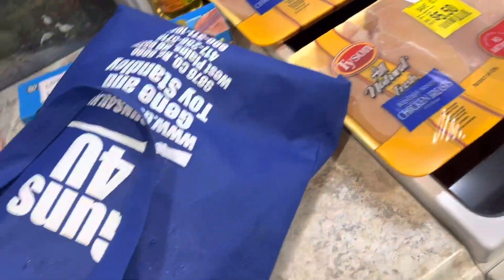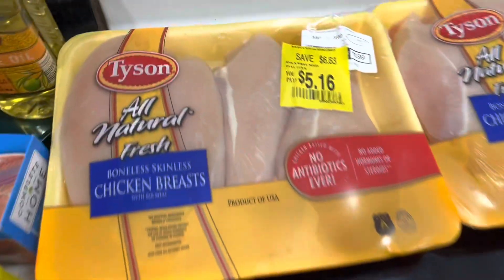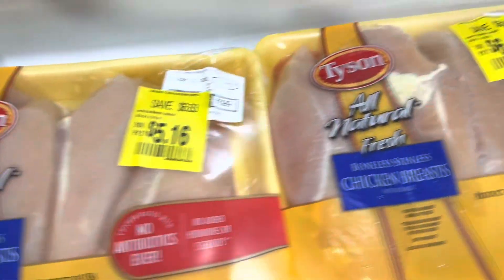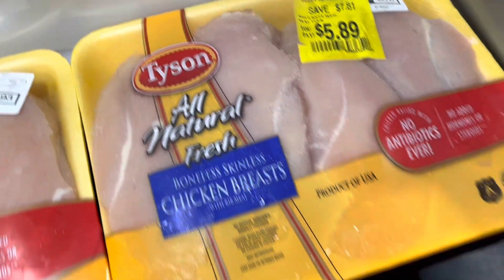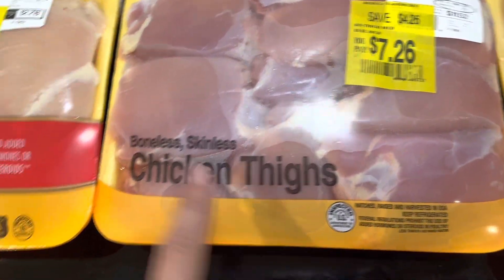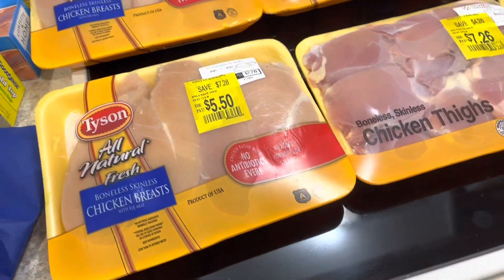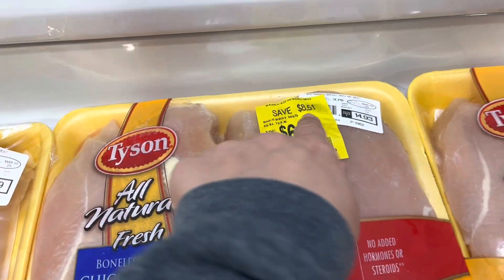So now I've got three pounds of chicken, but I scored today on all of this chicken. Check out these savings — oh, I was so excited. Now these are chicken thighs and the rest of them are chicken breast. Look at that savings — save $8.51!